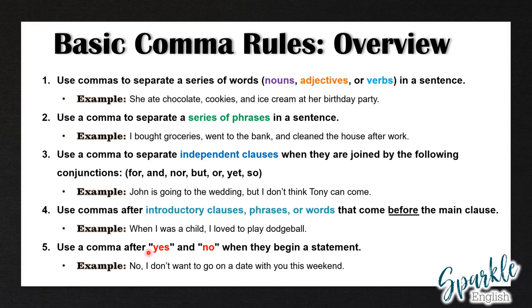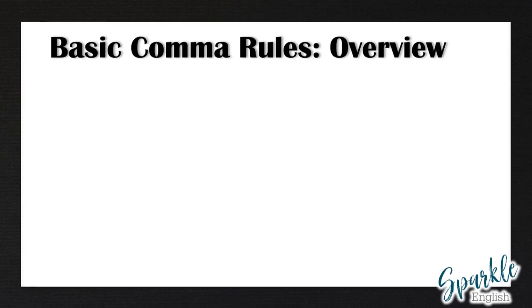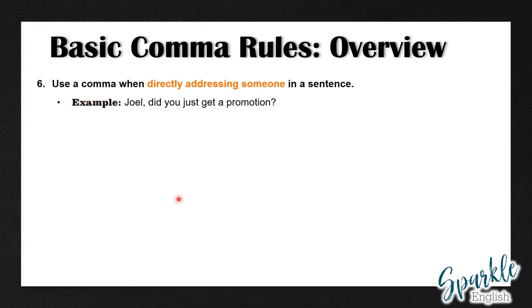Rule number five: use a comma after yes and no when they begin a statement. For example: No, I don't want to go on a date with you this weekend. Rule number six: use a comma when directly addressing someone in a sentence. For example: Joel, did you just get a promotion?